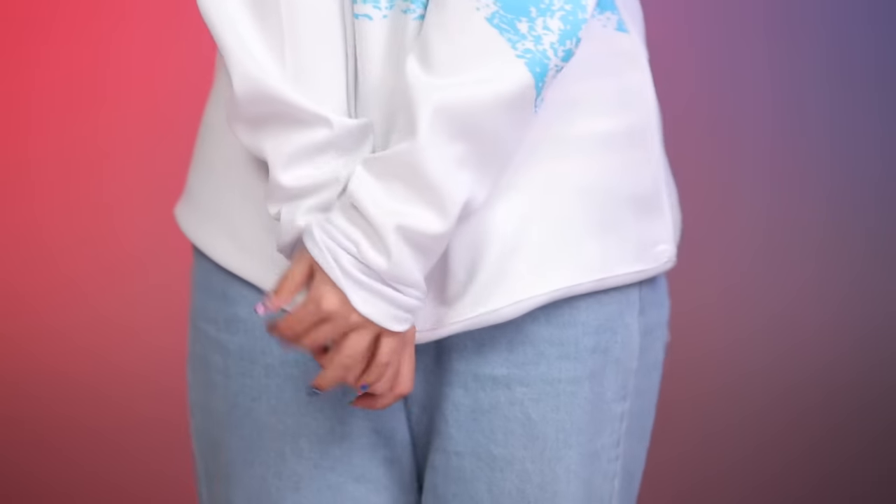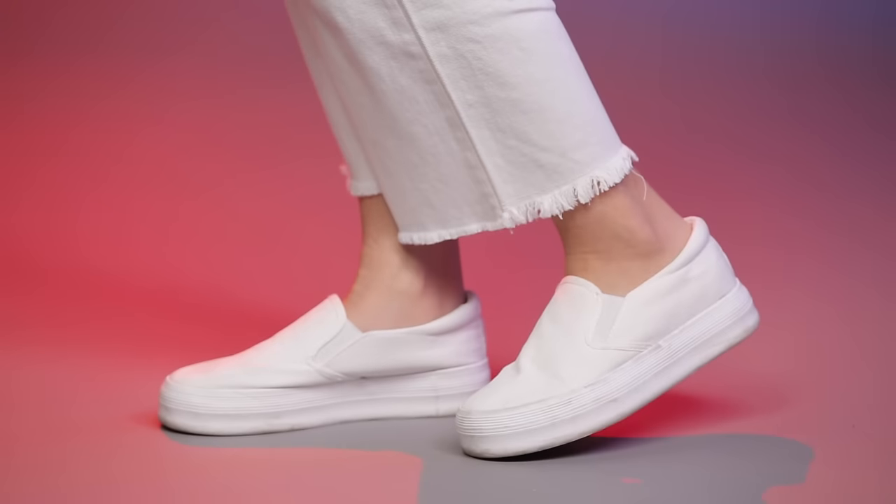I am really into androgynous cuts right now — outfits that work for both guys and girls. I don't know if you guys remember back in the 90s or early 2000s, there were those little tiny Dixie cups at the dentist's office that had that print all over them. I picked this up because I think it will look really cute with boyfriend jeans and a pair of white slip-ons — something really casual and comfortable.